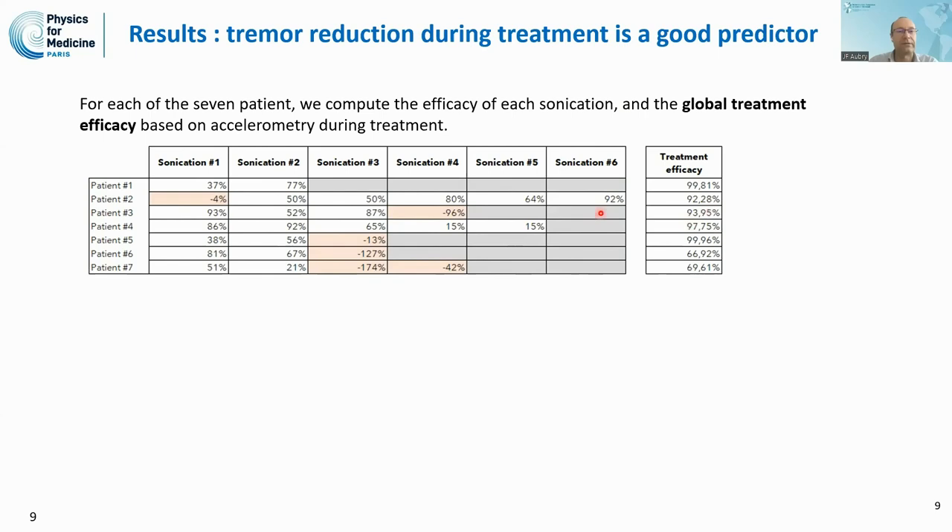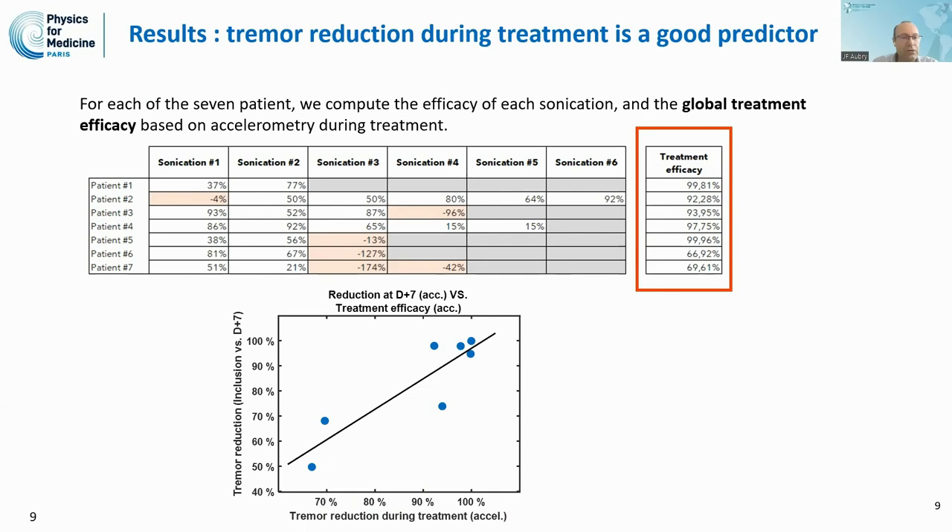Importantly, we have direct access to this treatment efficacy score during treatment, and it correlates quite well with the tremor reduction one week after treatment compared to inclusion. This provides useful data during treatment regarding whether to continue — both in terms of efficacy and long-term patient outcome.